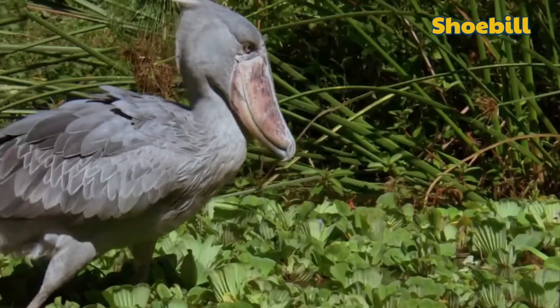Hi, my name is Toshin Krishnan. This video is about Shoebills.